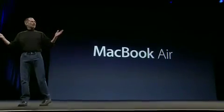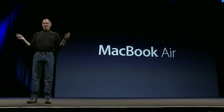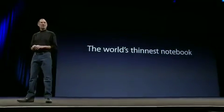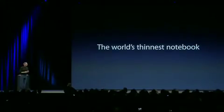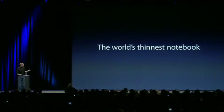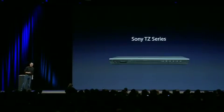What is the MacBook Air? In a sentence, it's the world's thinnest notebook. We went out and looked at all the thin notebooks out there. Most people think of these — the Sony TZ series. They're good notebooks and they're thin.